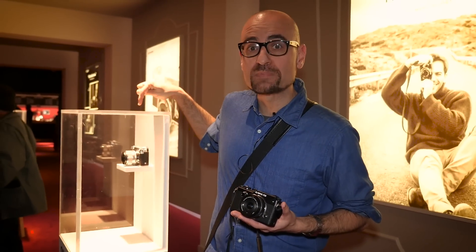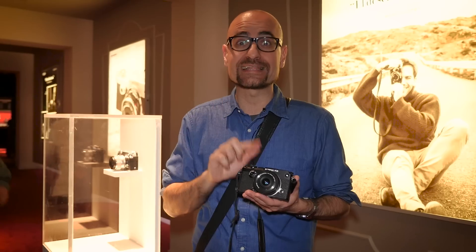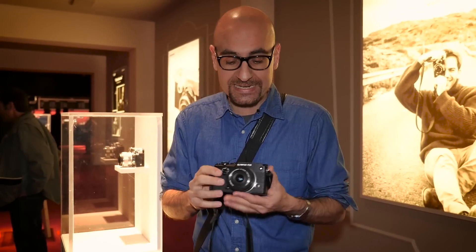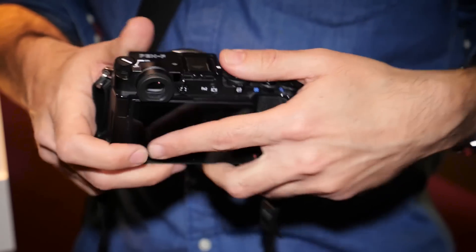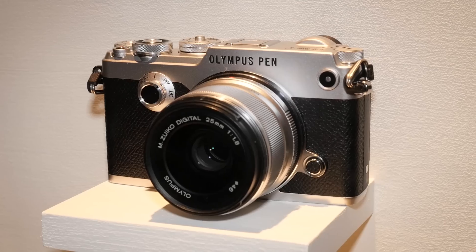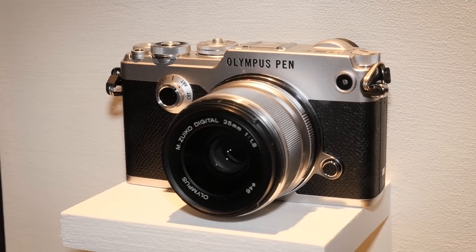Aquí tenemos la nueva Olympus Pen-F en una vitrina, pero como nosotros somos muy impacientes, hemos convencido a Olympus para que nos la dejara hace unos días. De hecho, en la web ya podéis ver unas primeras impresiones y unas primeras muestras de la cámara. Si tenéis curiosidad de ver cómo es entre las manos, aquí la tenemos. Veis que es una cámara muy pequeña con el diseño Pen, pero ahora especialmente bonito y con una idea muy retro.